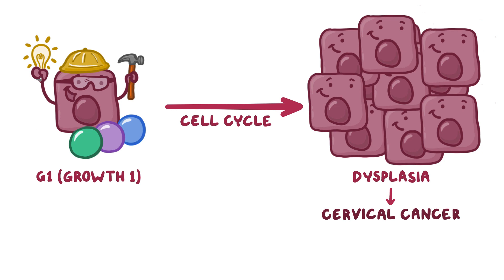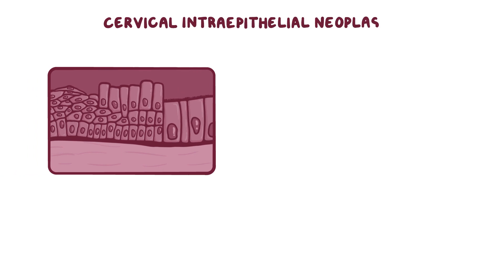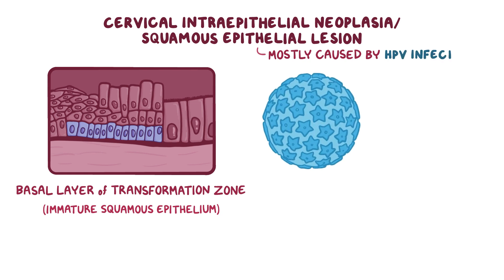Dysplasia in the epithelial layer of the cervix, also called cervical intraepithelial neoplasia or squamous epithelial lesion, usually starts in the basal layer of the transformation zone, typically in the immature squamous epithelium there. In most cases, cervical intraepithelial neoplasia is caused by an HPV infection. There are over a hundred different types of HPV, but only about 15 of them have been linked with cervical cancer.